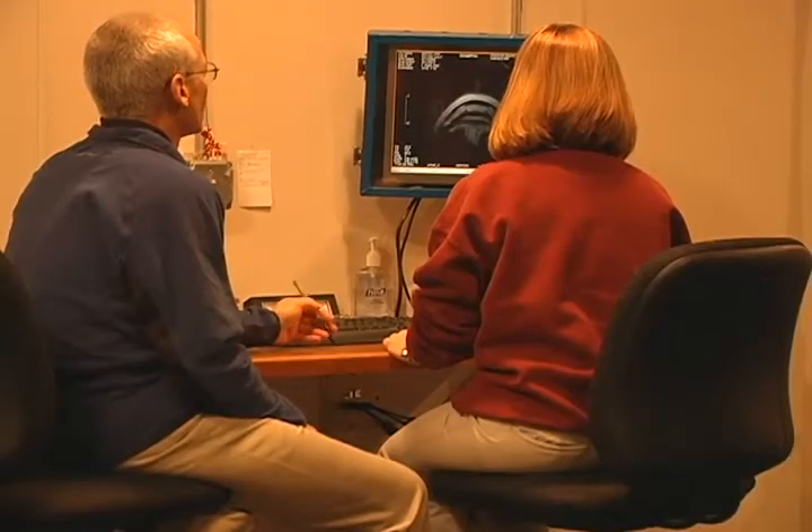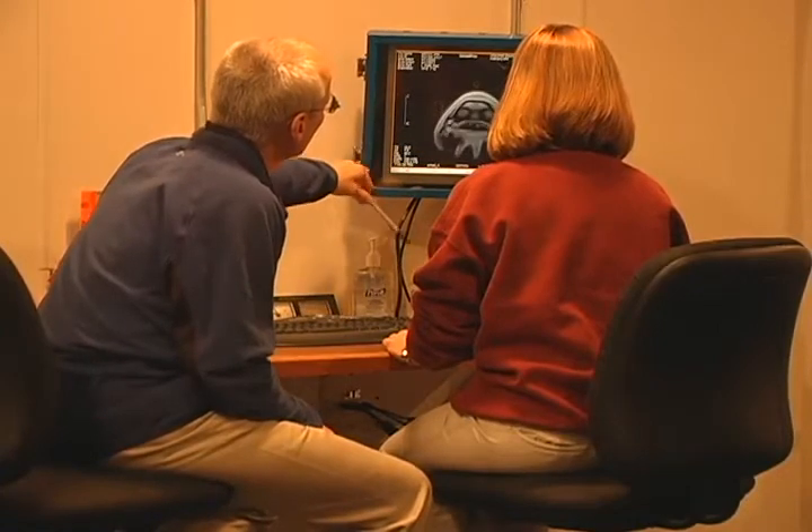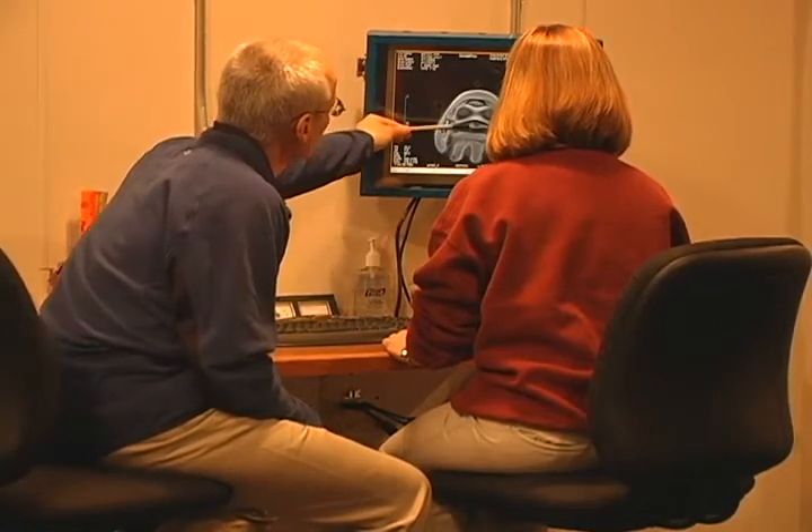What we end up doing is we perform the MRI here. I read the MRI, but the images are also sent out to an MRI specialist in Colorado who also reads them. We then take that information and relay it to the referring veterinarian, who does all of the follow-up care and communication with the clients.